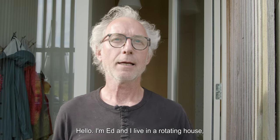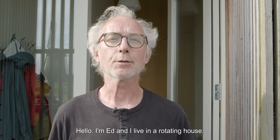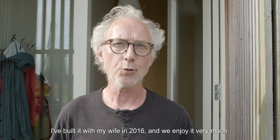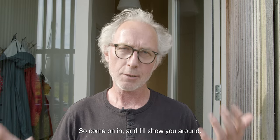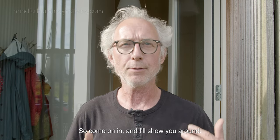Hello, I'm Ed and I live in the Rotating House. I built it with my wife in 2016 and we enjoy it very much. Come on in and I'll show you around.